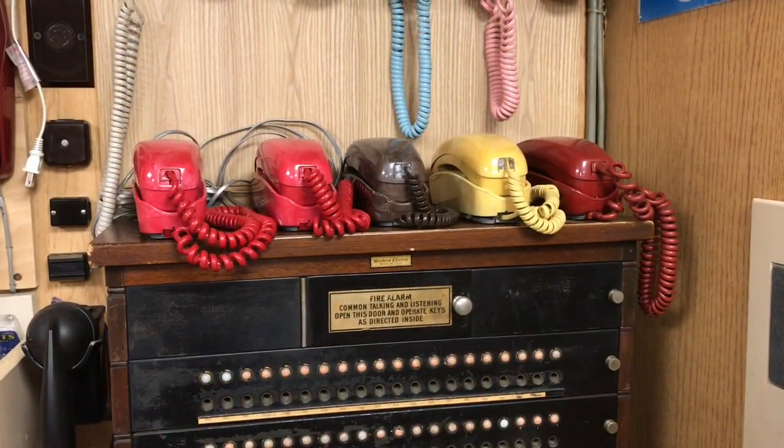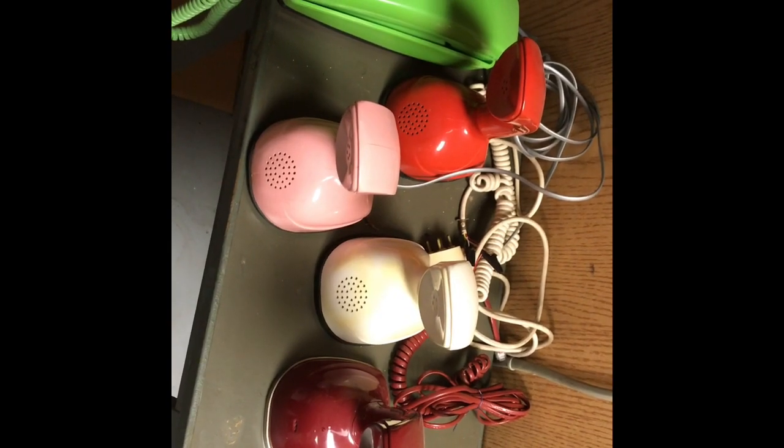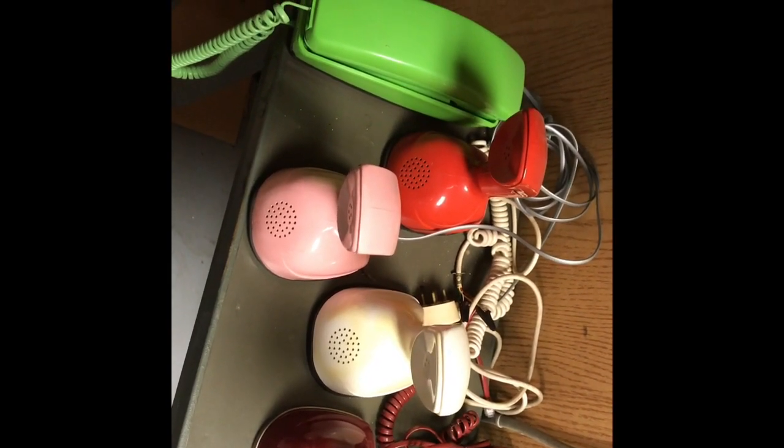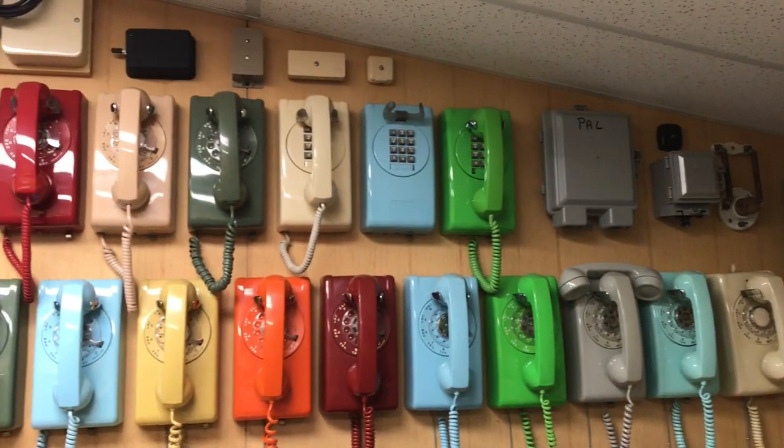These are my swirl-colored phones. This is some of my Erika phones and an automatic electric style-line phone. I'll be showing my 554 sets.